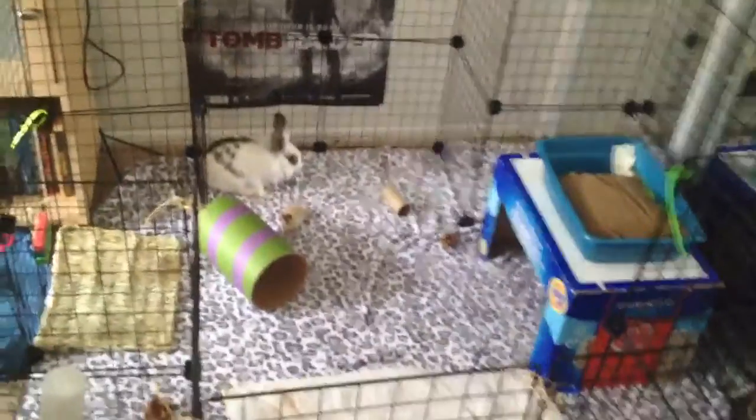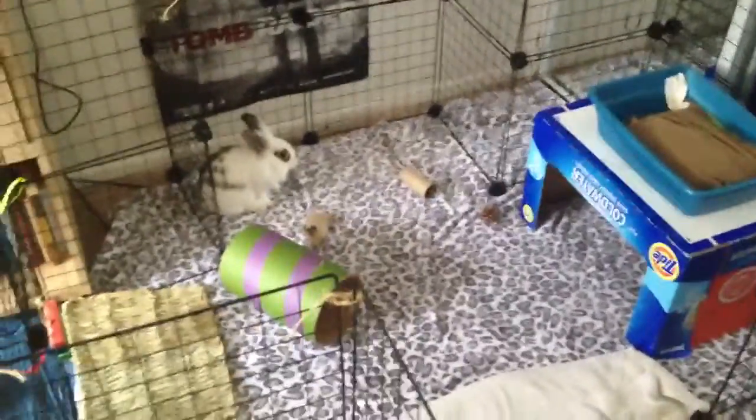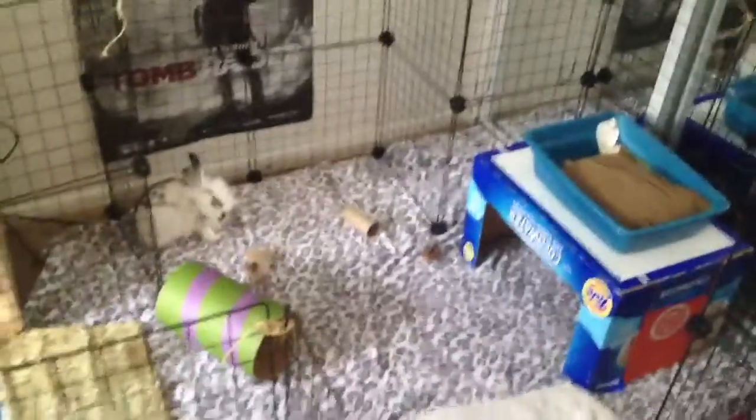He can binky, do whatever, jump around. When we had the other cage, he had jumped out before. But the room is bunny-proofed — if I'm gone at work I close the door so he can't get out, and I get rid of all the plugs.